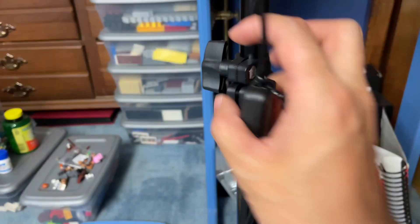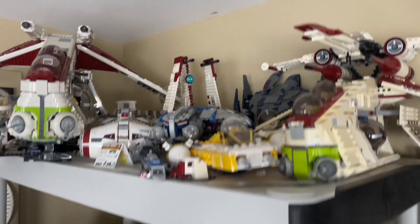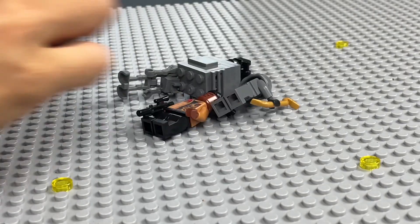Hello everyone, welcome back to Surya Studios. Today I woke up and I wondered how much money would I get if I sold all of my LEGO Star Wars minifigs? That is what I'm going to find out today — exactly how much money are all of my LEGO Star Wars minifigs worth. Stick around if you're curious, because I'm also curious — I don't know. Let's get going!